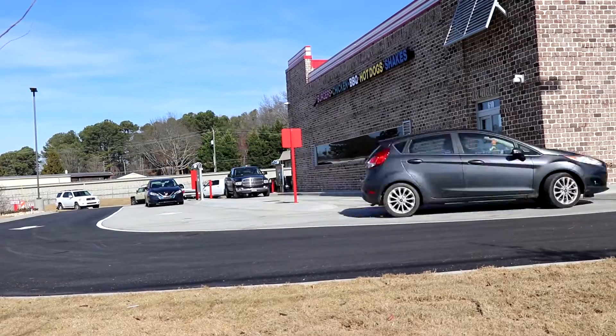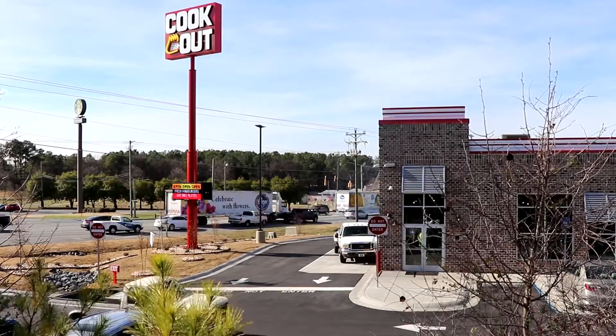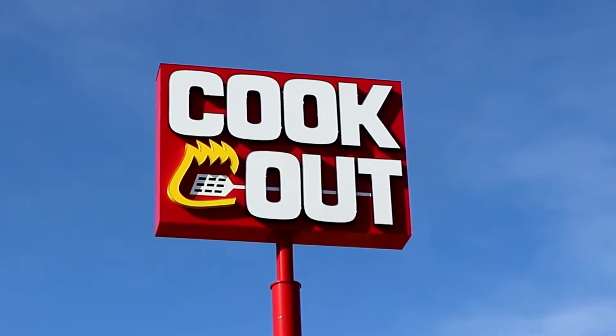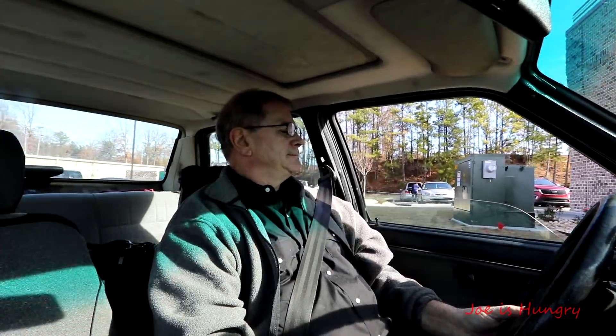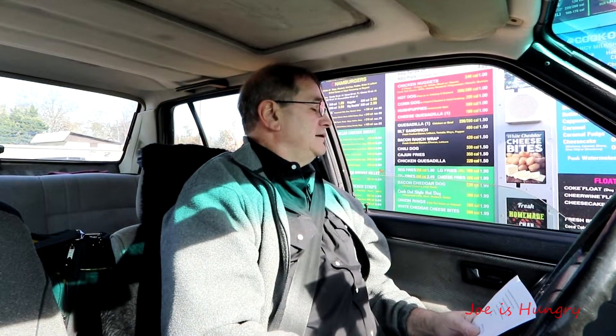I'm at a Cookout in Calhoun, Georgia. A big double burger plate with french fries, onion rings — what kind of drink? Diet Coke. Anything else? A side order of a beef quesadilla.